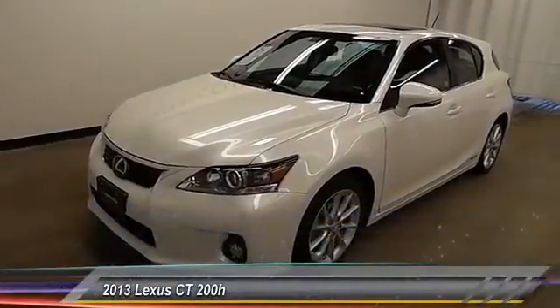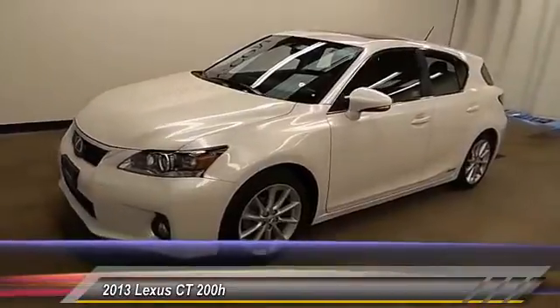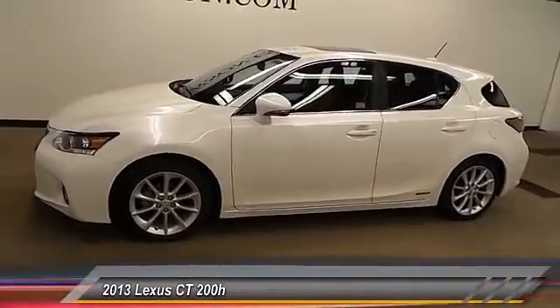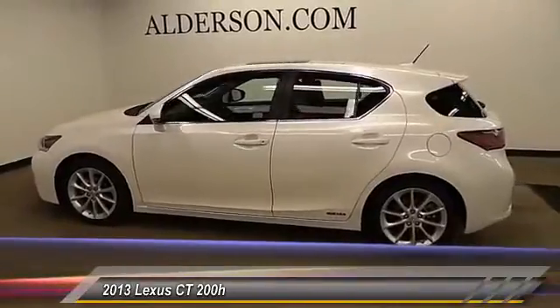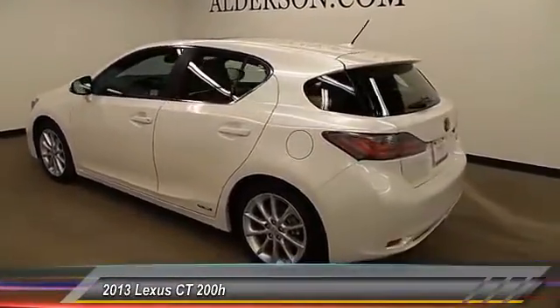The 2013 CT200H. The Lexus CT200 Hybrid pairs exceptional fuel efficiency and superior handling ability with aggressive styling to create a luxury hybrid vehicle that looks great and handles even better. Going green never felt and looked so good. This vehicle has less than 20,000 miles.